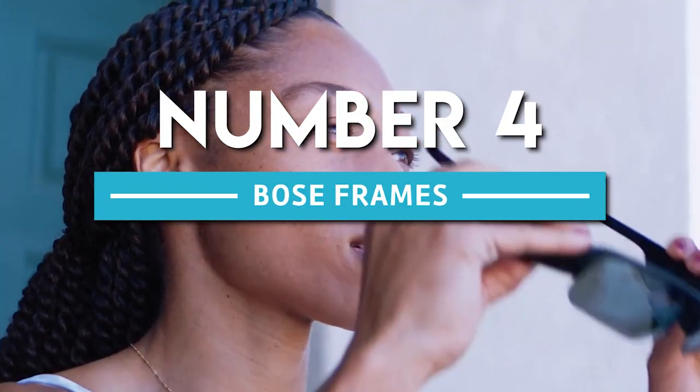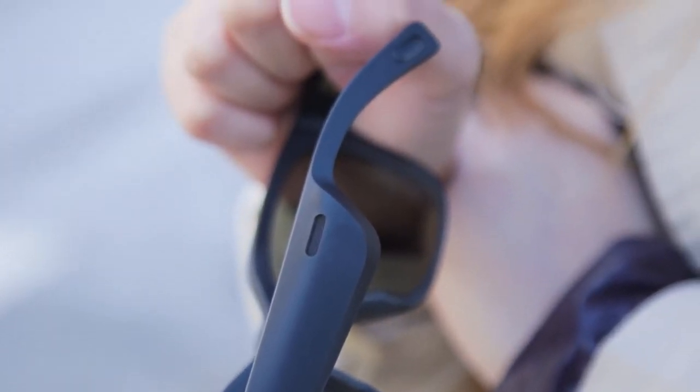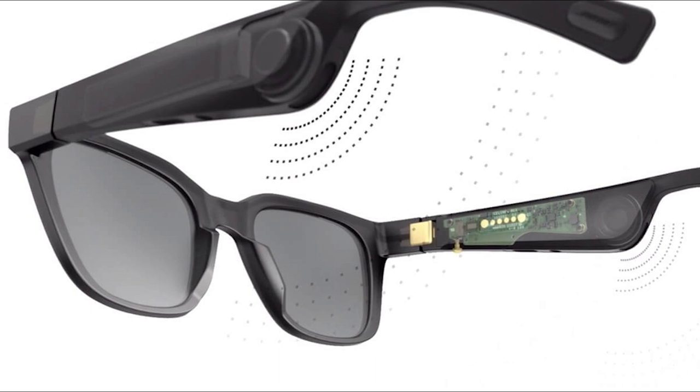Number 4. Bose Frames. What if you could wear sunglasses that not only looked good but doubled as wireless headphones? That's the idea behind Bose Frames, a device that twins two essentials — sunglasses and wireless headphones — into one. The frames have little speakers that stream music into your ears, undetectable to anyone around.